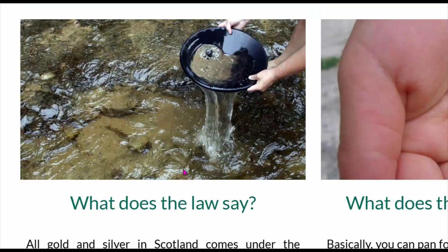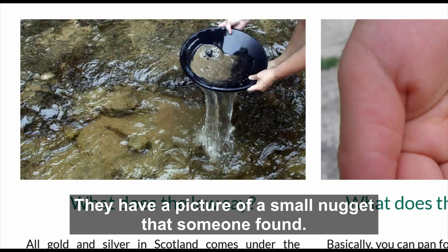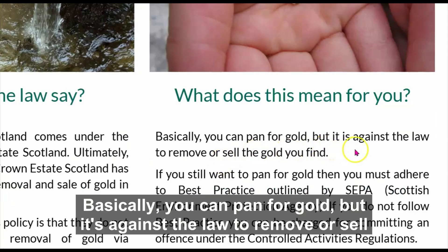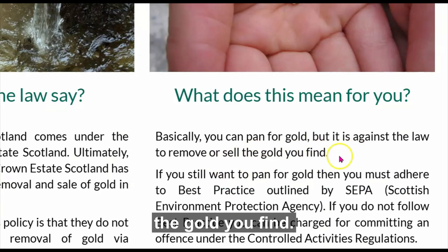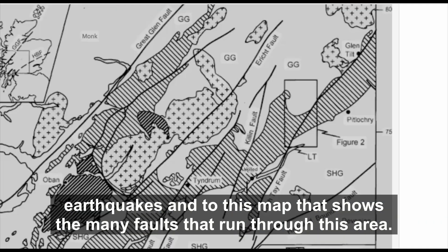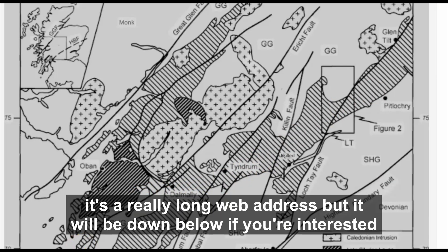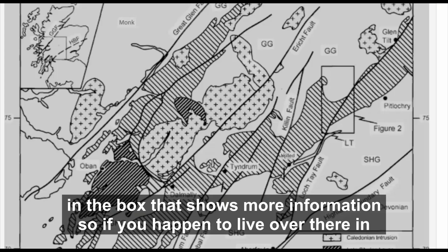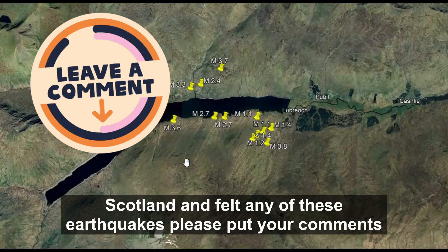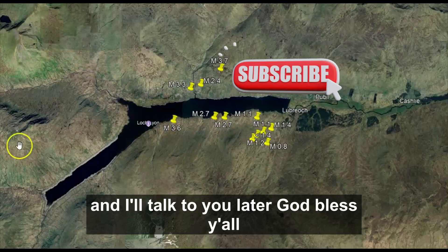The Crown Estate Scotland's policy is that they do not grant permission for the removal of gold and silver via recreational panning — which is a bummer, because here in the United States you're free to pan along rivers and streams. They have a picture of a small nugget someone found. Basically, you can pan for gold but it's against the law to remove or sell what you find. I'll give you links to all of this — the nine earthquakes, the fault map, and the gold information. If you live in Scotland and felt any of these earthquakes, please comment below. Thank you for watching — please like, share, and subscribe. God bless you.